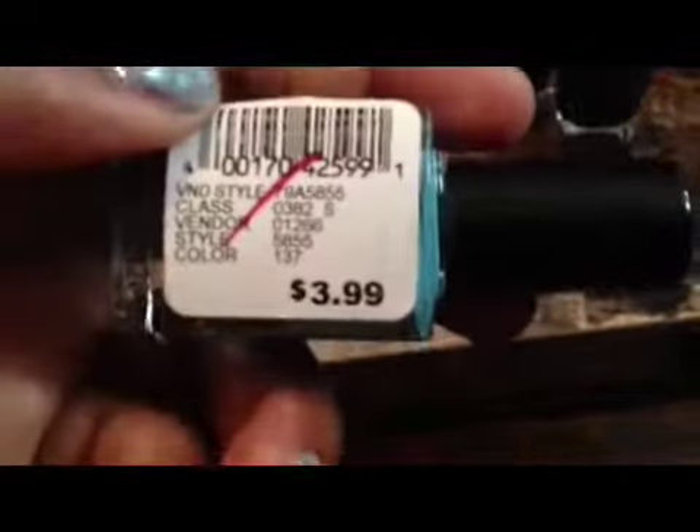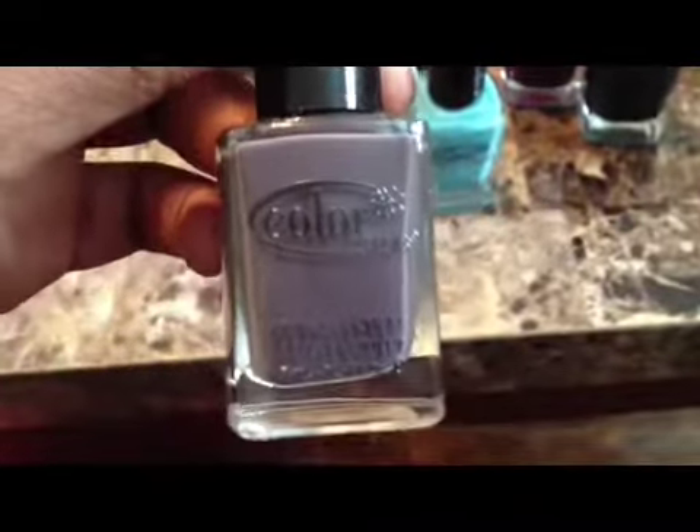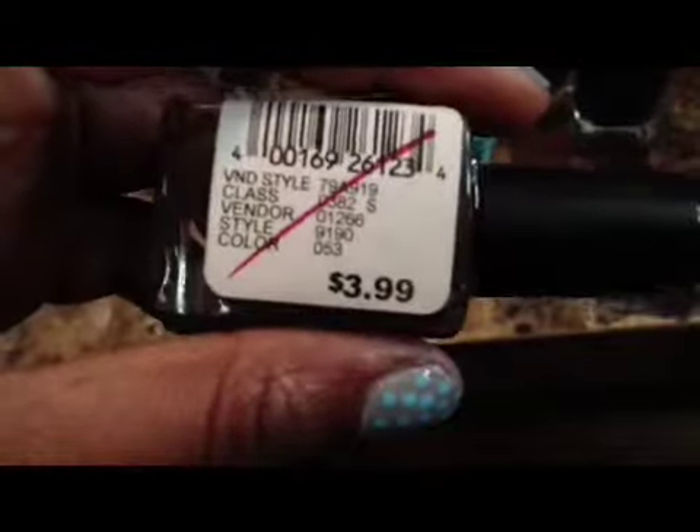And this lovely baby blue color is number 137. And this kind of grayish color is number 053.